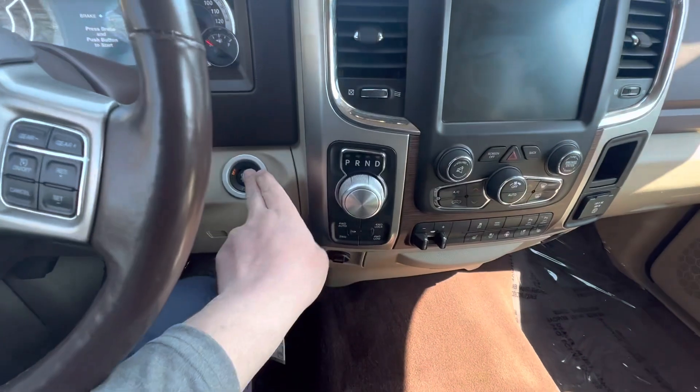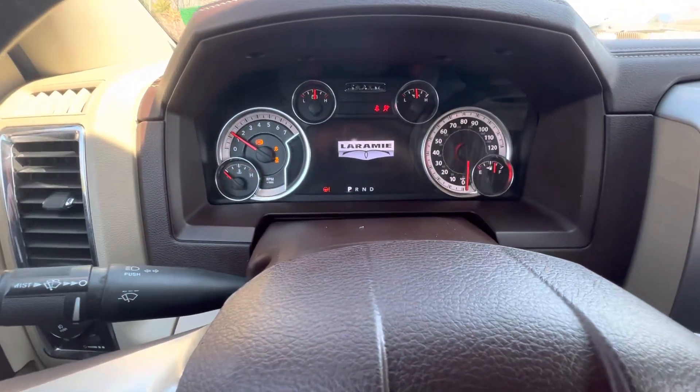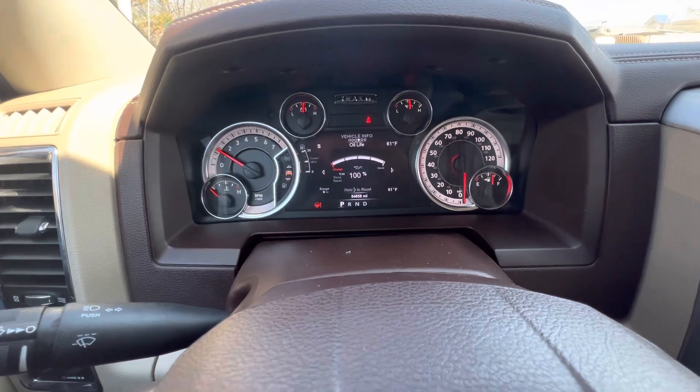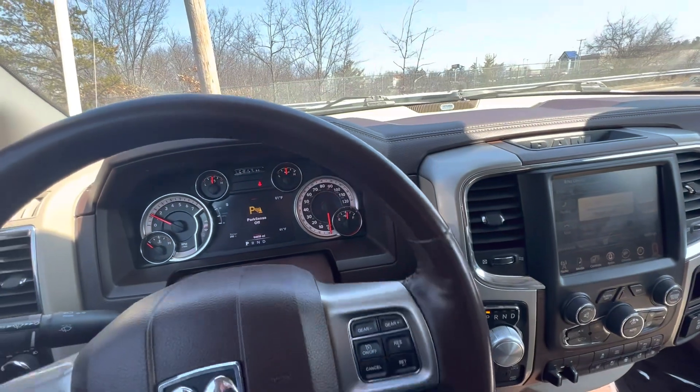Push button start — I'll go ahead and start it up. The vehicle has 84,000 miles on it.